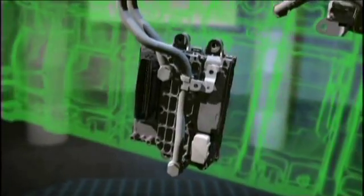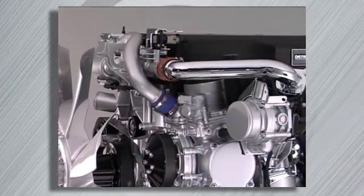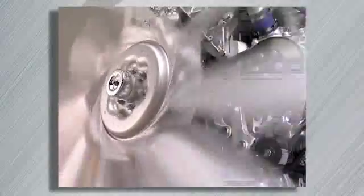These Detroit Diesel exclusive systems work together to optimize each injection event to minimize fuel consumption, noise, and reduce NOx emissions. The DD13's simple asymmetrical turbocharger and advanced cooling system also contribute to fuel economy savings.